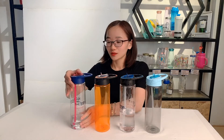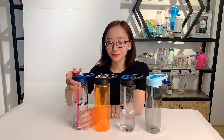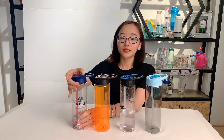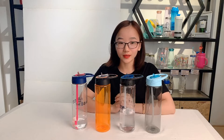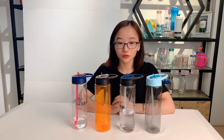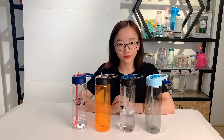It has a hook and it is easy to store. It is convenient to carry when you are running or hiking. The bottle can hold different kinds of liquids like juice, cola, tea, milk, and coffee.